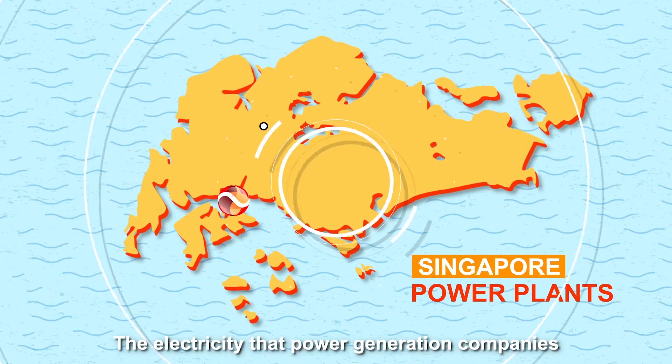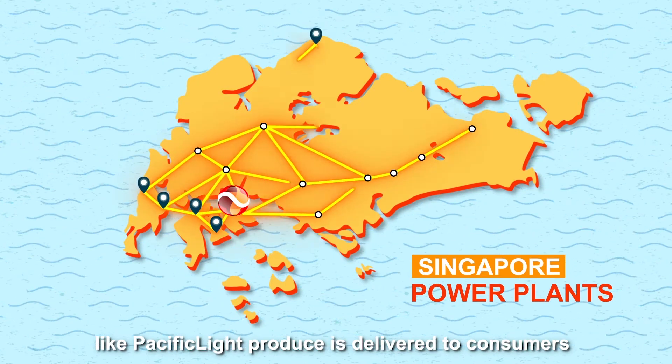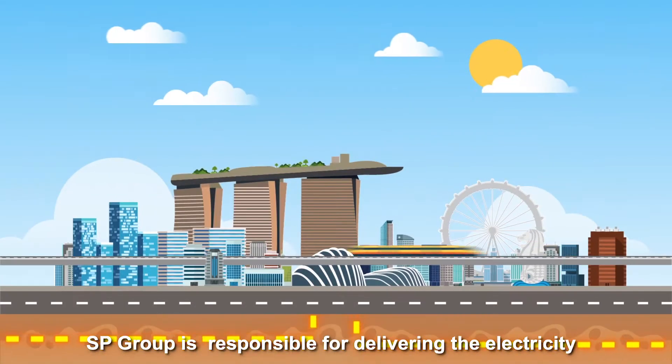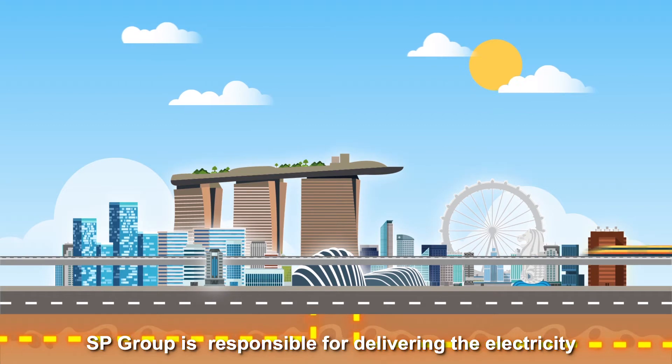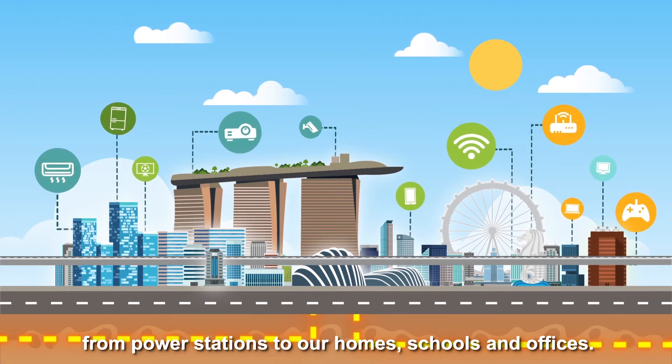The electricity that power generation companies like Pacific Light produce is delivered to consumers by high voltage underground cables. SV Group is responsible for delivering the electricity from power stations to our homes, schools and offices.